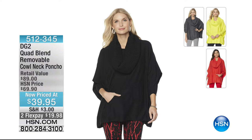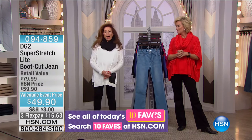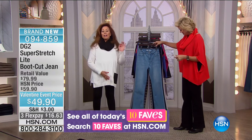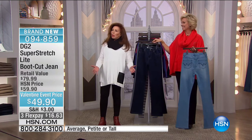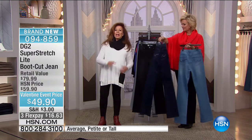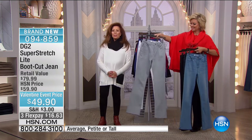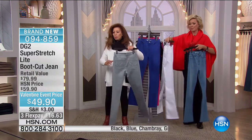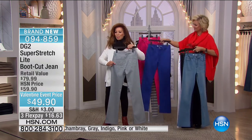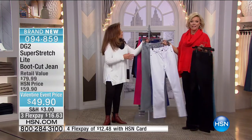We're moving into another jean — and this is the one. Over 13,500 stellar reviews on our denim boot cut. This is super stretch light — spring is right around the corner. Here is weight in a denim at approximately ten and a half ounces, which is quickly becoming year-round dressing. It comes in gorgeous colors with beautiful back embroidered pocket detail — beautifully done, multi-stitched.